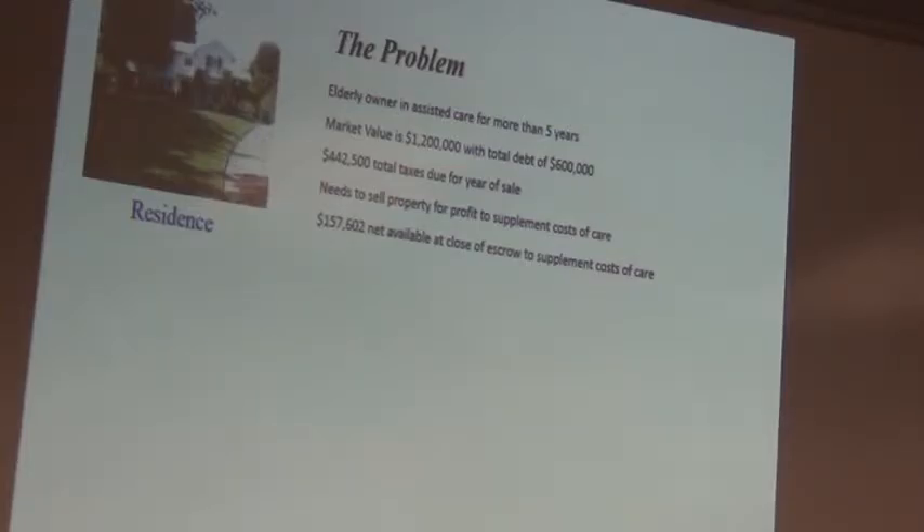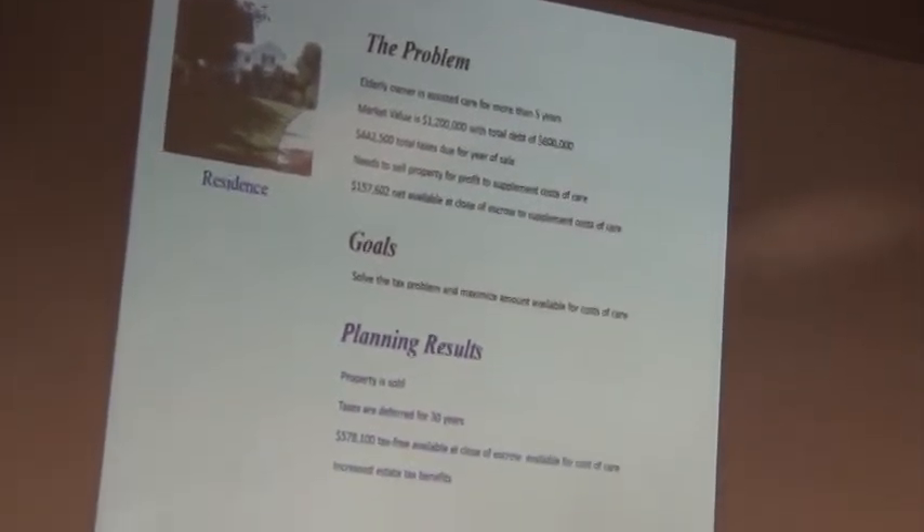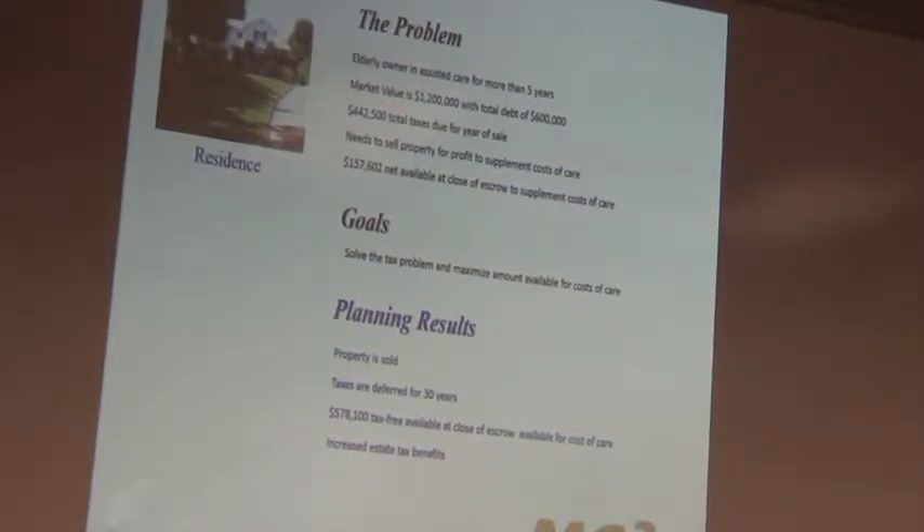Here are some real-life case examples. First: an elderly owner in assisted living for five years. Market value of property: $1.2 million, owed $600,000, taxes due on sale: $442,500. Needed to sell to supplement long-term care costs — only $157,600 net available at close of escrow without planning. Goal: solve the tax problem and maximize funds for care. Solution: sold the property, deferred taxes with the monetized installment sale, provided $578,000 tax-free at close of escrow.